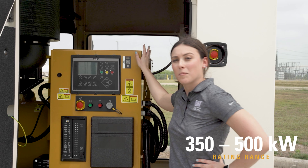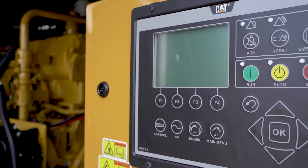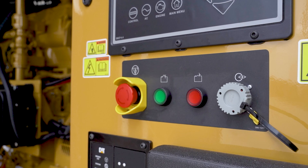First thing you'll see here as we open up the unit is the EMCP 4.4 controller. This is part of our EMCP family of controllers which allows you to parallel multiple units together, allowing you to have more backup power at your site.